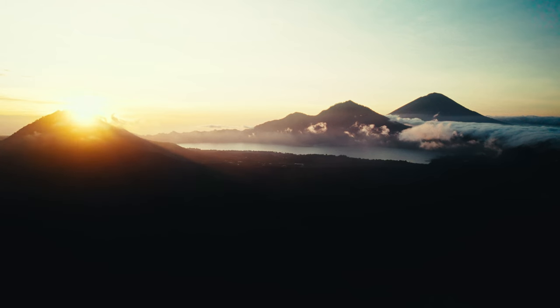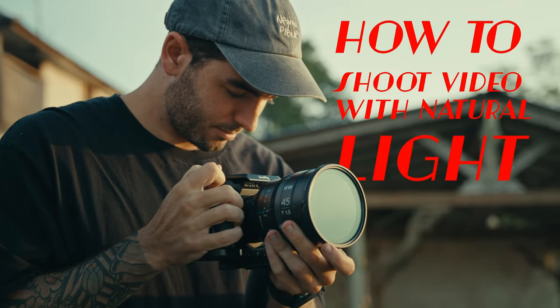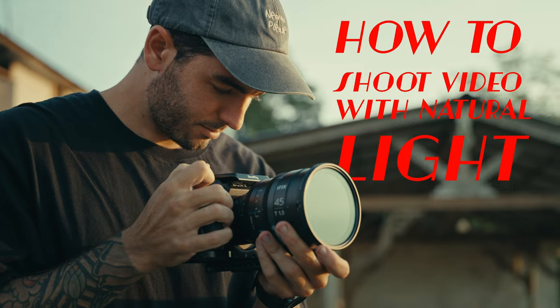We're here in the mountains of Bali today with this beautiful landscape behind us. We have our usual setup — the Sony a7S III, a few vintage and cine lenses, and we're talking about how to shoot video only using natural light.